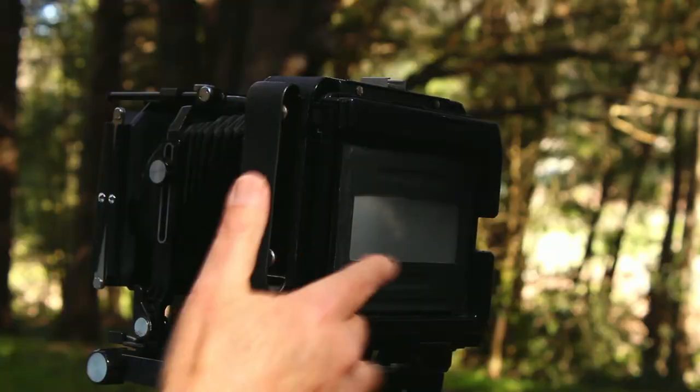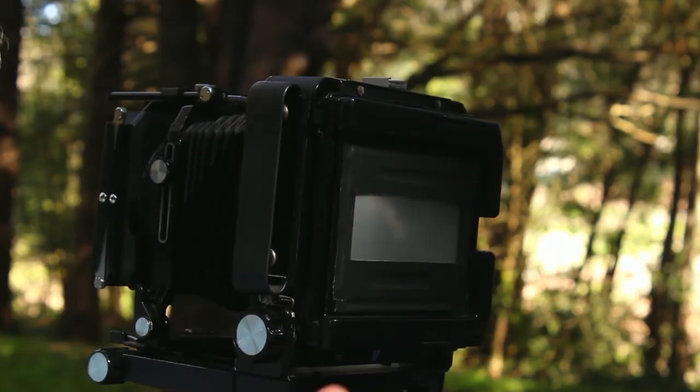The 4x5 camera — it's my camera of choice. I really haven't used anything other than a 4x5 for the last 40 years. It feels comfortable in my hands. It's a tool. It's like a hammer. It feels good. It fits my hand.